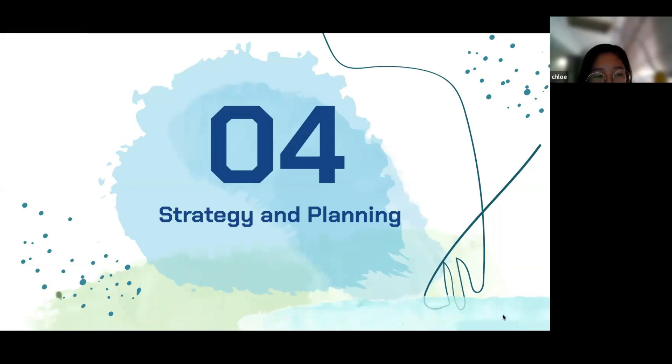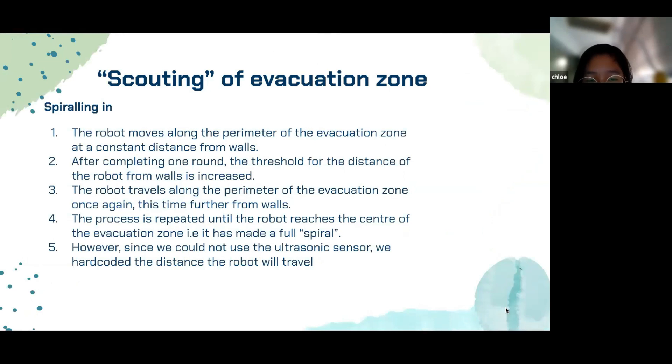Now I will share more about the strategy and planning. A strategy we brainstormed to maximize area covered in the evacuation zone is a method we call spiraling in. The robot moves along the perimeter of the evacuation zone at a constant distance from the walls, achieved using the ultrasonic sensors on the sides. The robot turns when the front color sensor detects a high RGB value indicating proximity to a wall. After completing one run, the distance threshold from the walls is increased, and the robot traverses the perimeter again, further from the walls. This process repeats until the robot reaches the center of the evacuation zone, completing a full spiral. During this spiraling process, the robot can determine the positions of the balls, pick them up, and locate the deposit area.